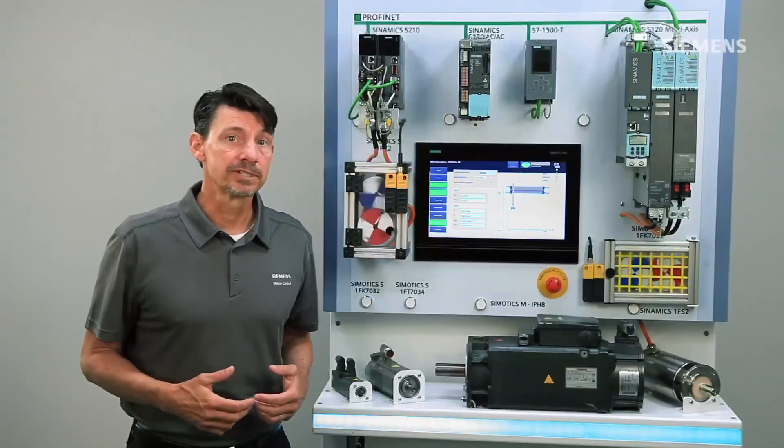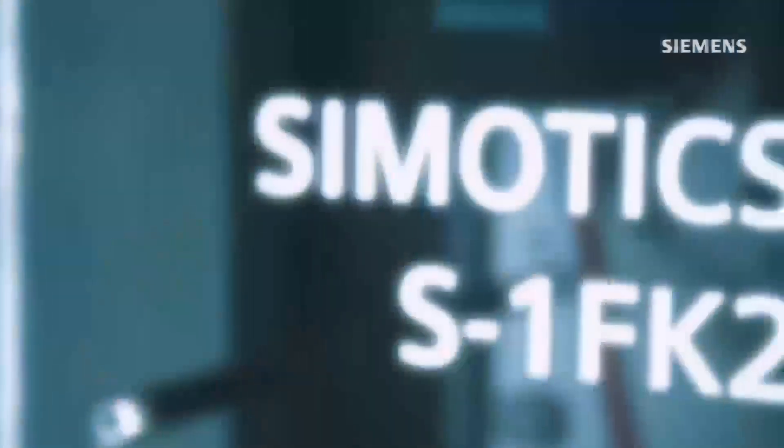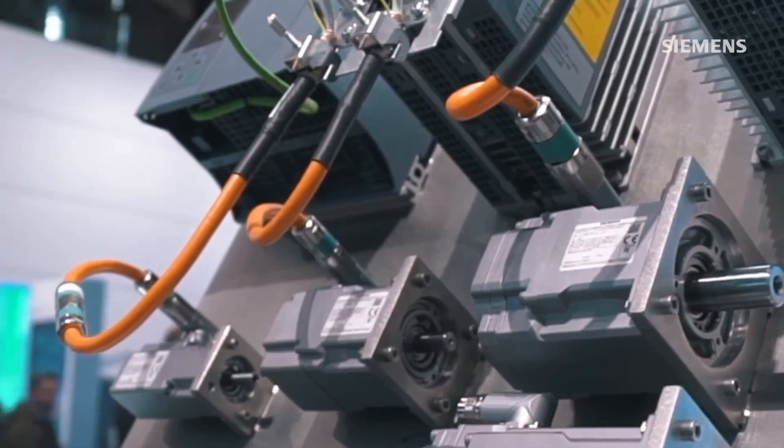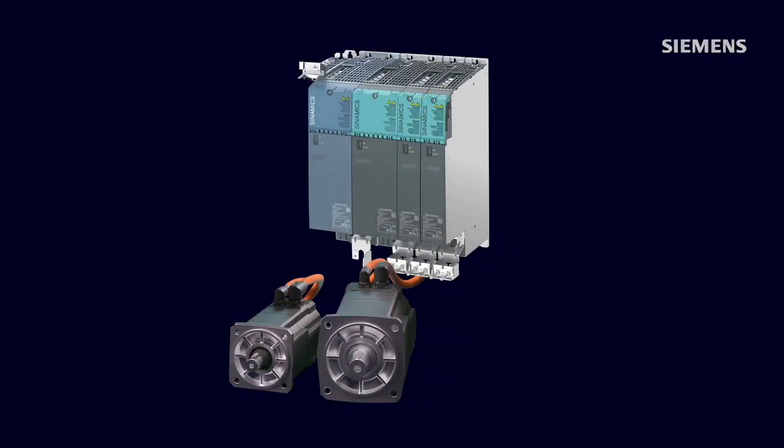And now, for some additional information on the MC motors, here's the product manager, Randy Somerville. Simotix S 1FK2 servo motors have one-cable connection technology for operation with S210, but there is also a two-connection variant for use with S120. The motor line has recently been expanded to include two sister offerings: the 1FT2 for additional technical features, and the 1FS2, which is a stainless steel design motor targeting food and beverage as well as pharmaceutical applications.